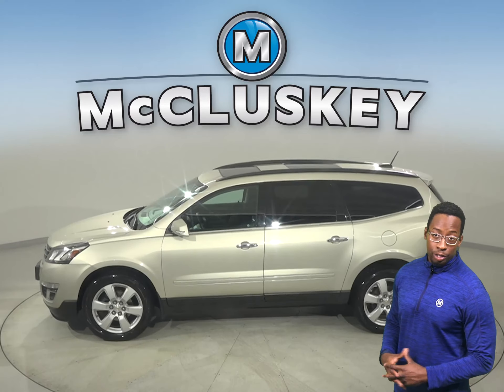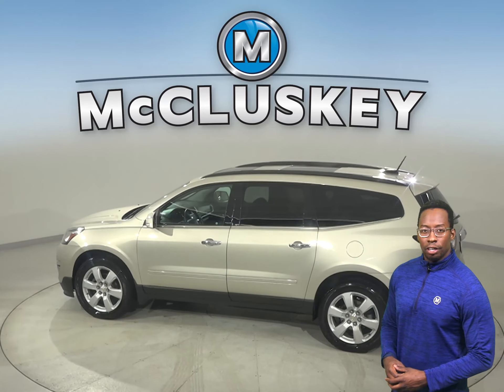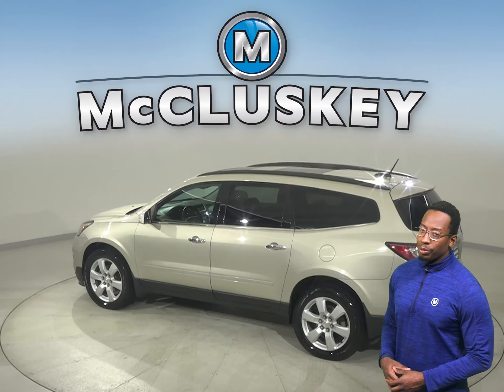There's front and rear climate control to keep everyone satisfied, as well as remote start, so you can start and heat this vehicle up before you leave your house.